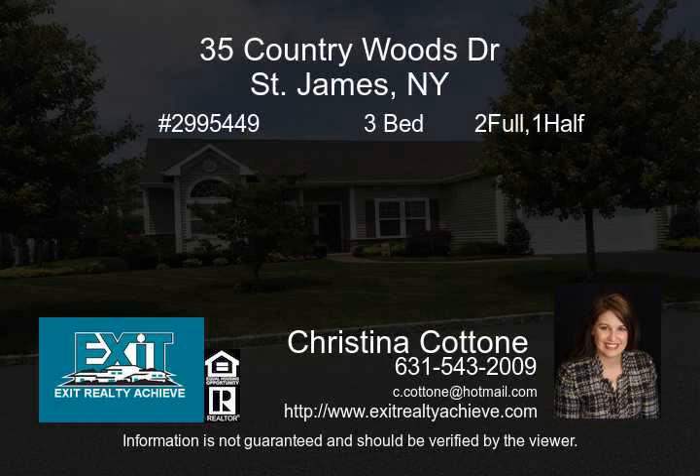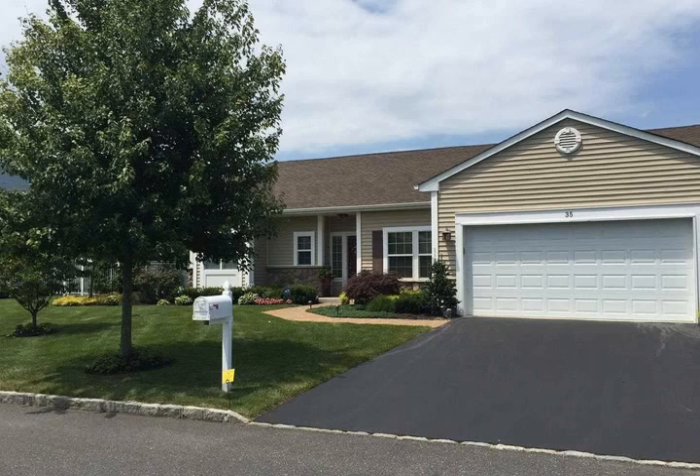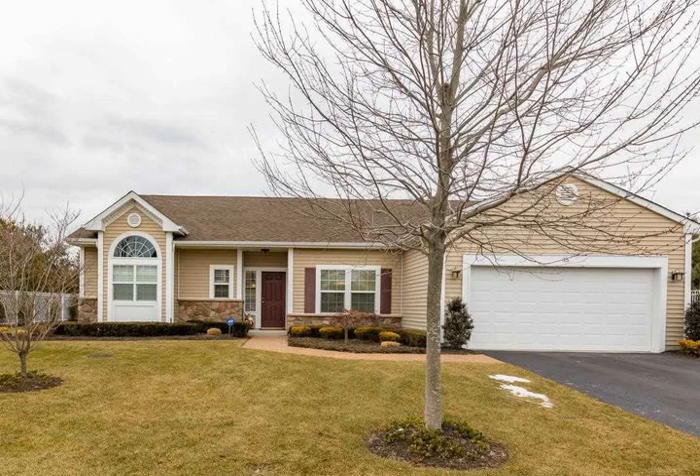Elegant, sprawling ranch with open floor plan. Soaring cathedral ceiling in the oversized formal living room. Family room with gas fireplace and French doors that open into an office, third bedroom. Beautiful eat-in kitchen with granite and stainless steel appliances.